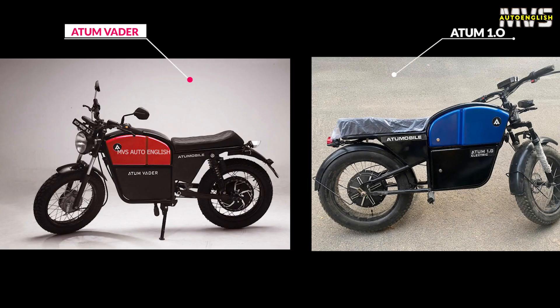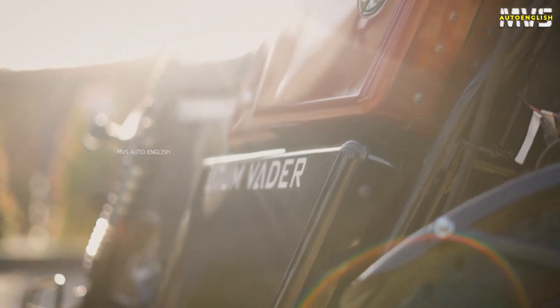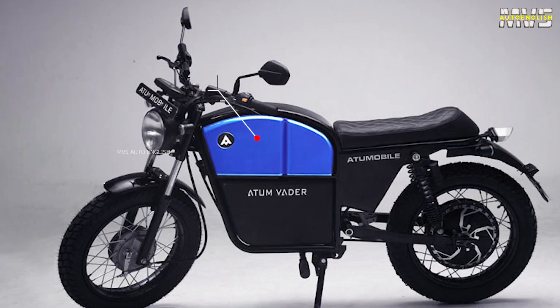Let's start with the design of this electric bike. Compared with their basic variant Atom 1.0, this electric bike looks more appealing because of their rounded headlamp. A speciality of this electric bike is that it comes with 25 litres of boot space. Generally, in electric bikes, we don't find any boot space, but this is a special feature — you can keep some of your belongings there.